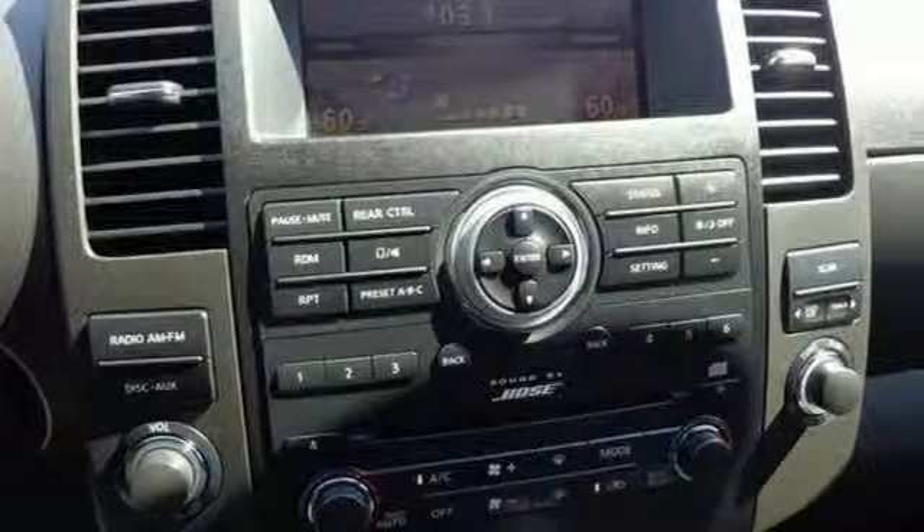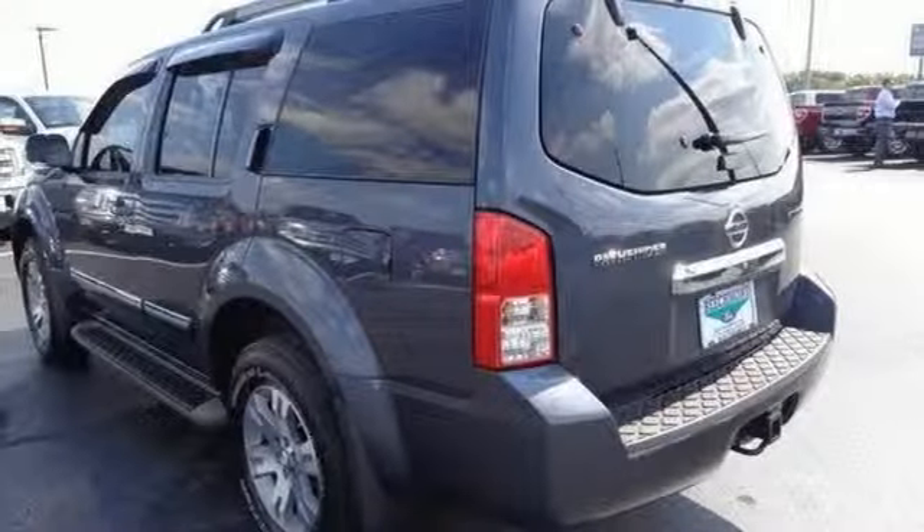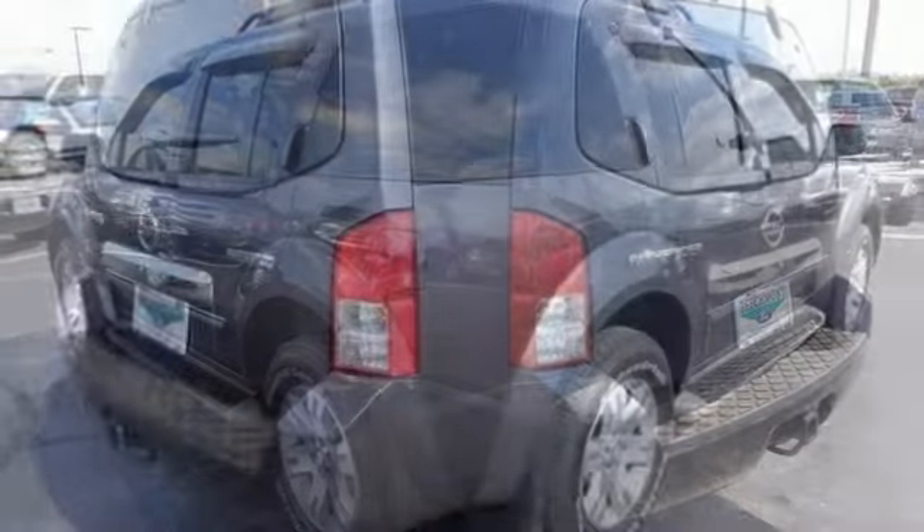3rd row seating, 6 cylinder engine, 4 wheel drive, running boards, roof rack, and tire pressure monitor. Call us today to schedule a hassle free test drive.